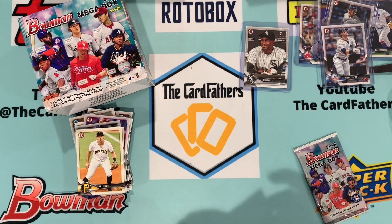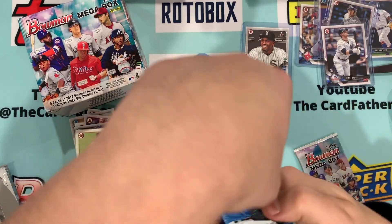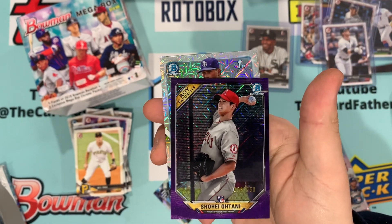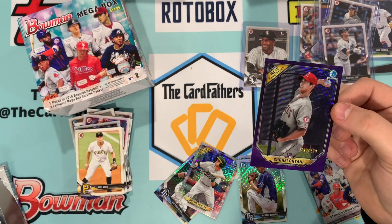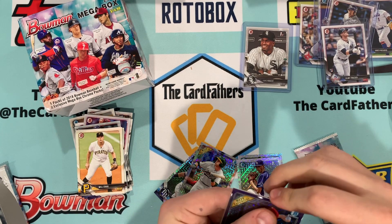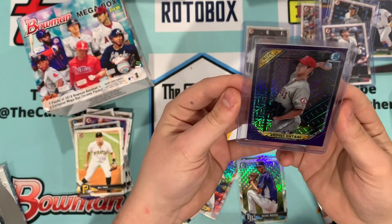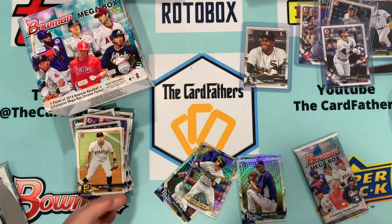We have Brendan McKay, Dustin Fowler rookie — and Otani out of 250 rookie! That's a good one. Let me put that in a sleeve. Try to get it off the glare a little bit — that is a nice card. Out of 250, Otani rookie.